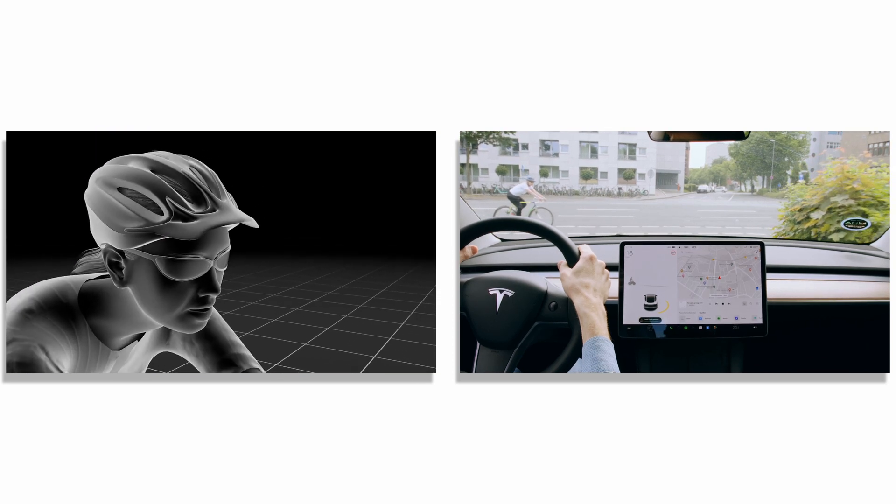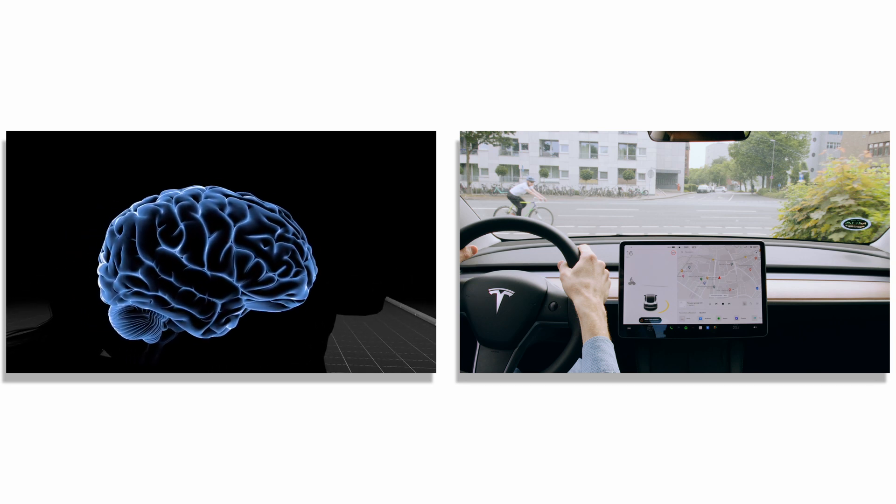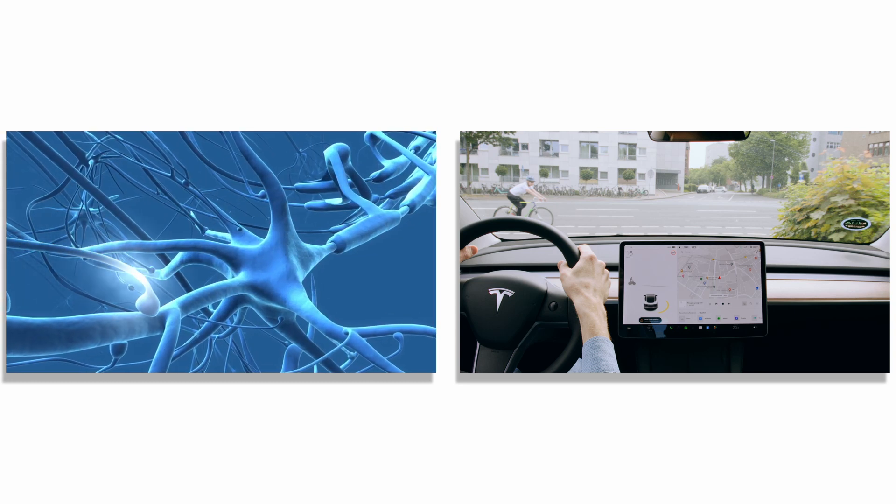Our brain is extremely good at cognitive tasks to identify dangerous situations, as in traffic for example. In the brain, billions of neurons work together in a highly parallel fashion.